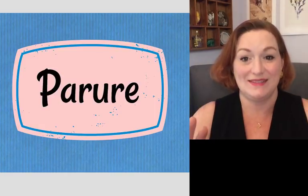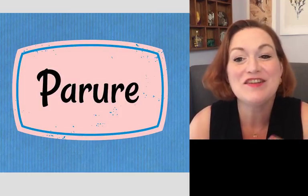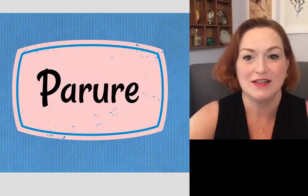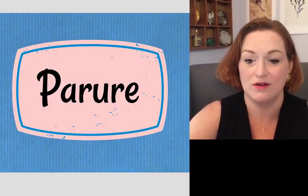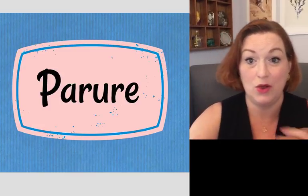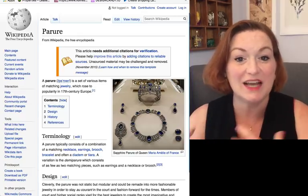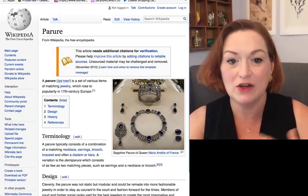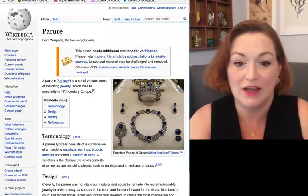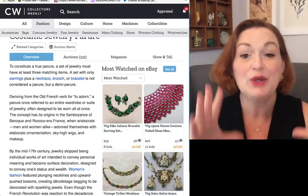Next term: parure. I always say it wrong because I can't wrap my mouth around it. The pronunciation is parure. A parure is a set of matching jewelry — at least three items. Here's a beautiful sapphire parure that belonged to Marie Amélie of France: it's got a necklace, a bracelet, and a brooch — a whole matching set. A demi-parure would be a half set, since 'demi' means half or smaller.